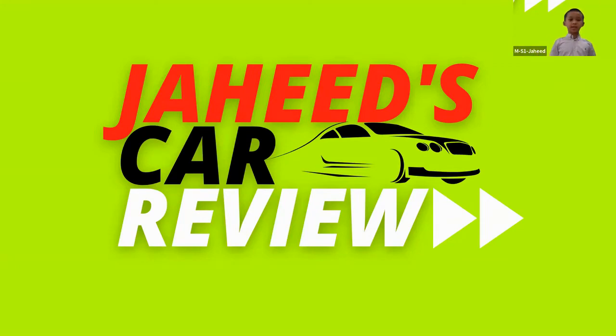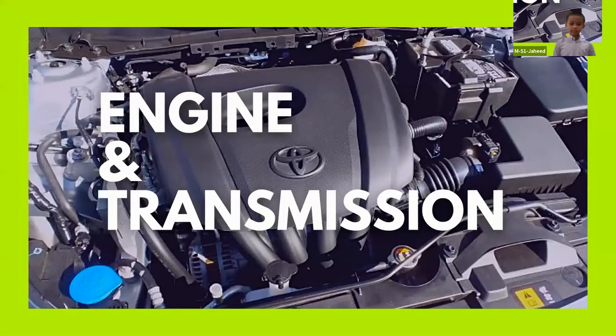The Toyota Yaris has an engine capacity of 1.5 liters and uses petrol as its fuel. It comes with automatic transmission. According to the current fuel price, it would take about 87 ringgit to fill up its 42-liter fuel tank, and it can go as far as 600 kilometers in range.